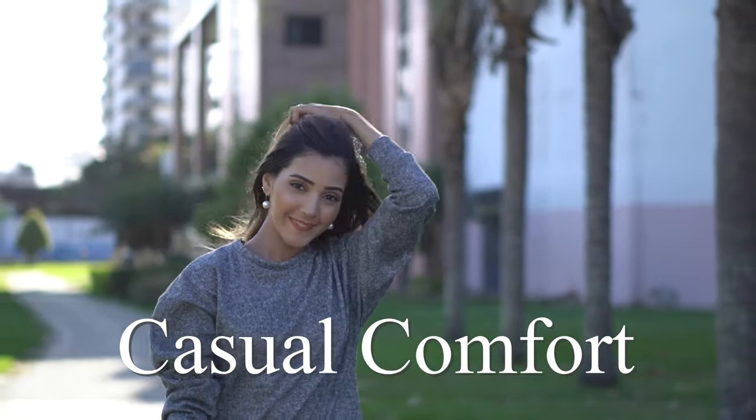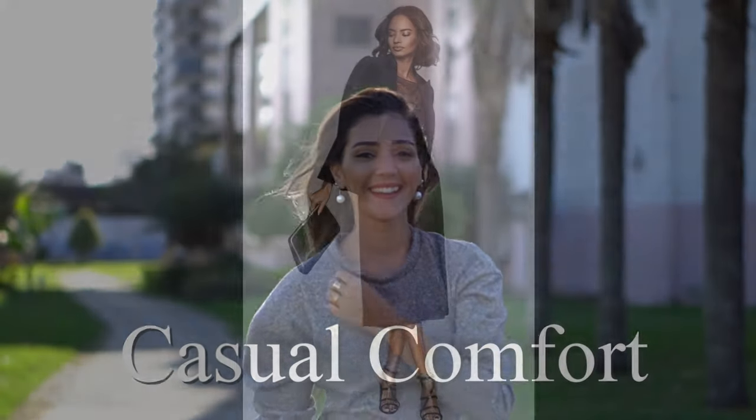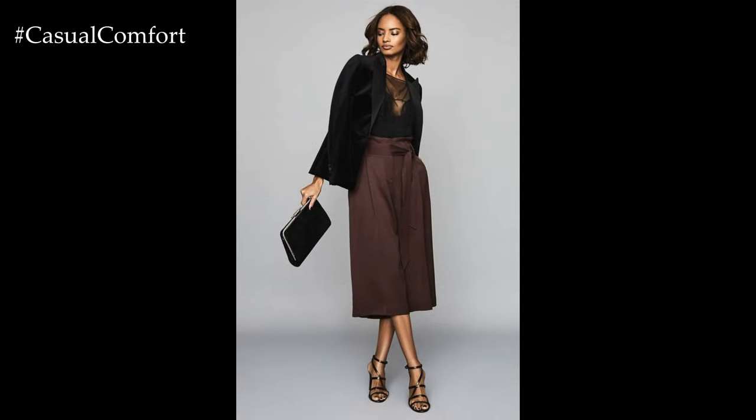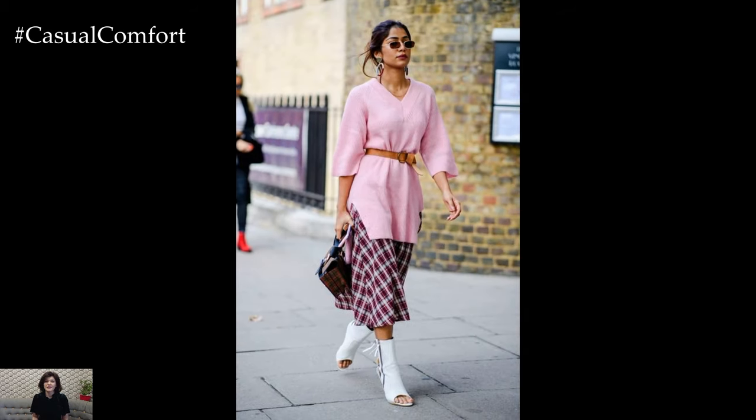Welcome to the Casual Comfort Channel where you will learn a lot of interesting and useful things for yourself. The midi skirt, with its timeless elegance and versatility, has cemented its place as a staple in contemporary fashion.